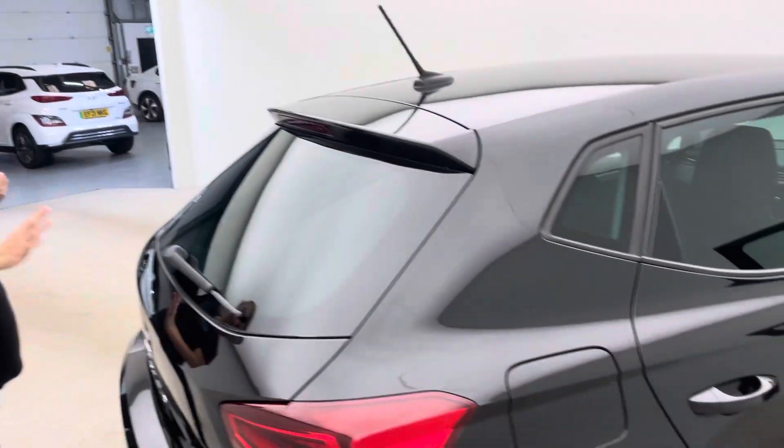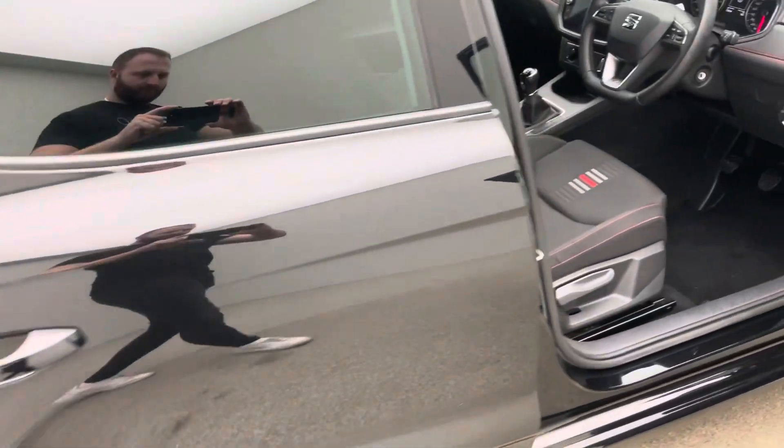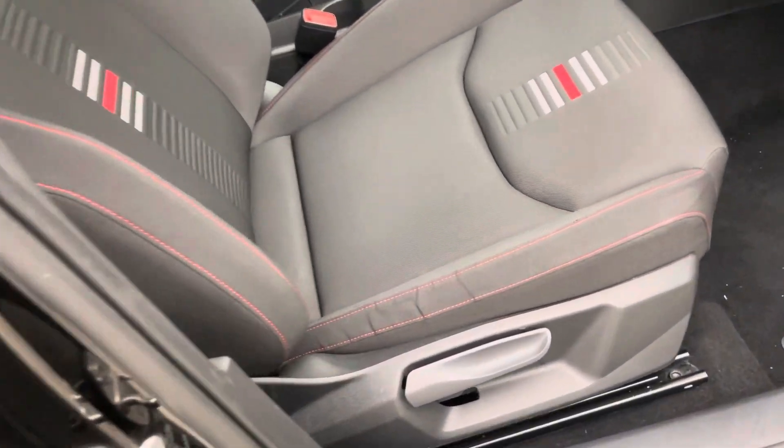Shut the boot down so you get a little idea of the boot, and then we'll sweep round into the inside of the car and you'll start to see some of the features.